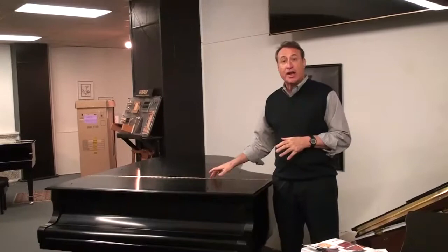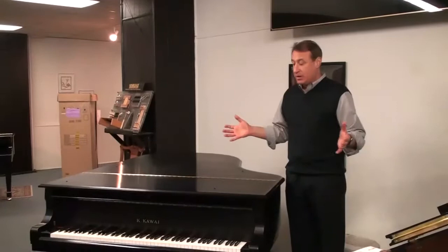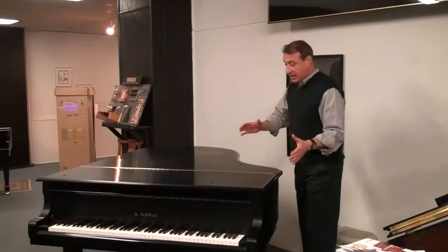It's 800-595-2535. This is an RX-5 Kawai 6'6" Grand Piano. It was bought here locally about 10-15 years ago and basically it just sat in a home the last seven years. We've tuned it meticulously, regulated it. This is what I call a classic ebony satin finish.